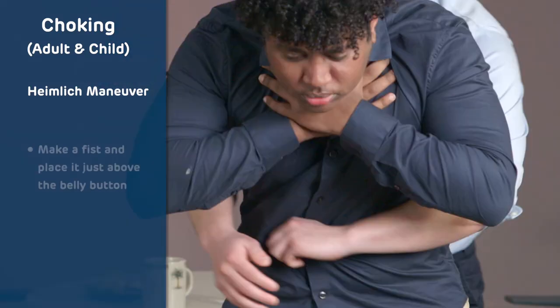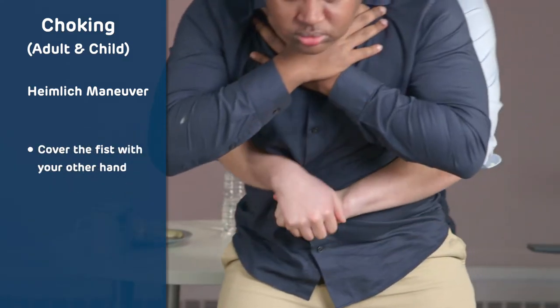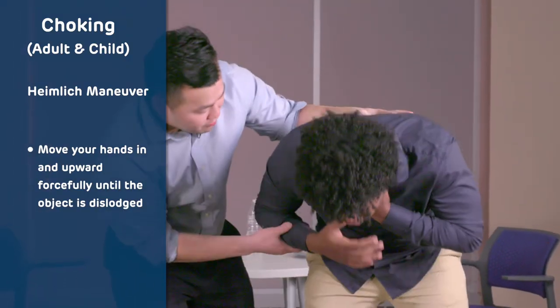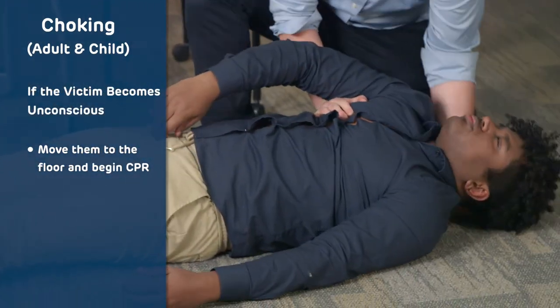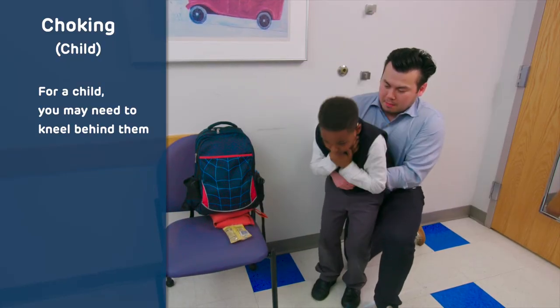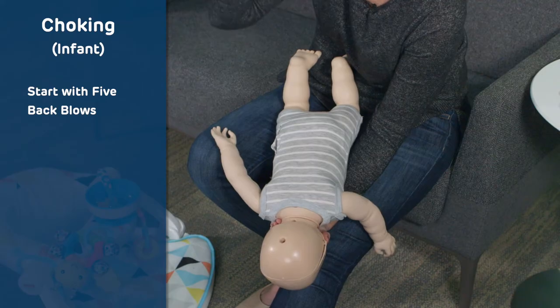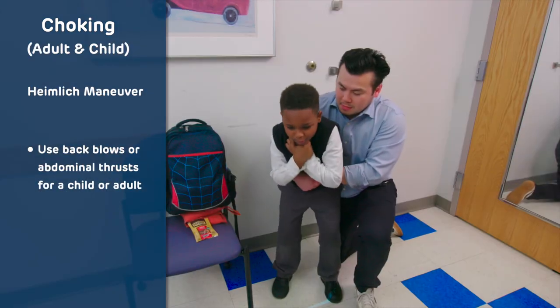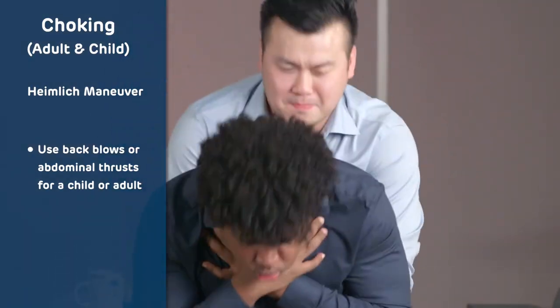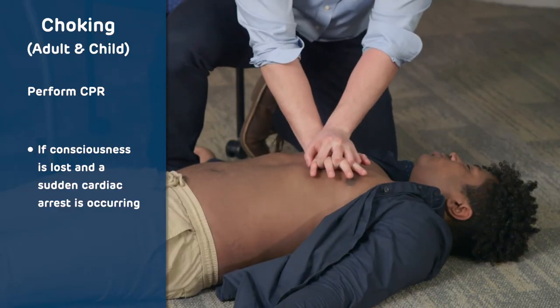Let's review the steps for choking. For an adult or child, stand behind the victim, make a fist with one hand and place it just above the belly button, then cover the fist with your other hand. Move your hands in and upward forcefully until the object is dislodged. If the victim becomes unconscious, move them to the floor and begin CPR. For a child, you may need to kneel behind them to be at the correct height. For an infant, recognize that a choking infant will turn blue and not be able to cough or breathe effectively. Start back blows and follow with chest thrusts if needed. Use abdominal thrusts (Heimlich maneuver) for a child or adult. Perform CPR if consciousness is lost and sudden cardiac arrest is occurring.